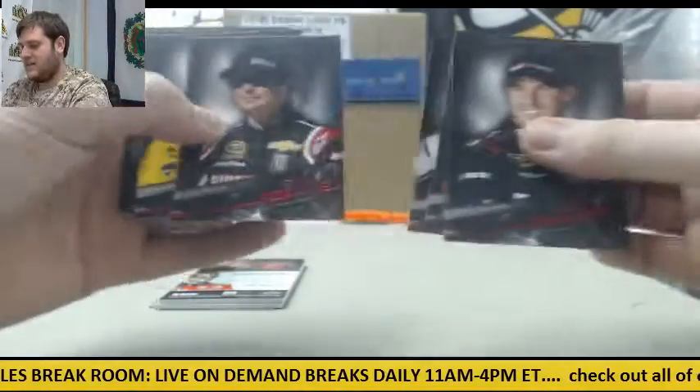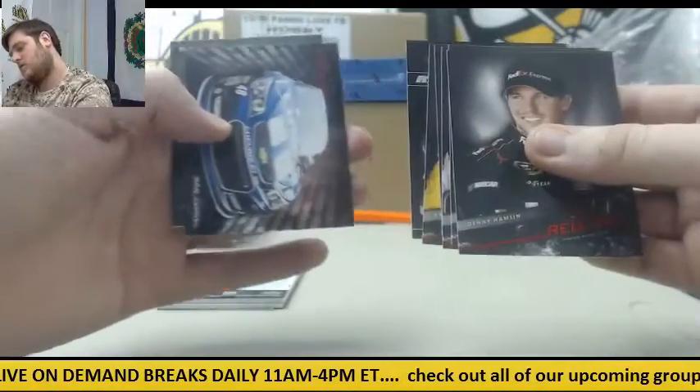First pack: Hamlin, Dillon, Kozlowski, Bush, Newman, Carl Edwards, and Jimmie Johnson.